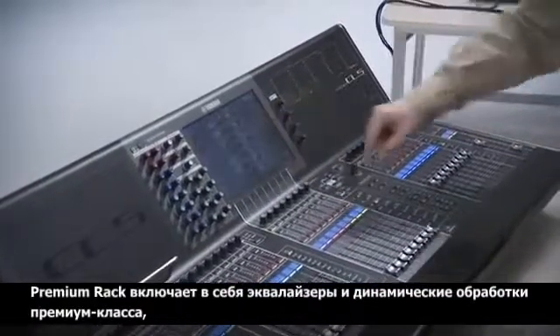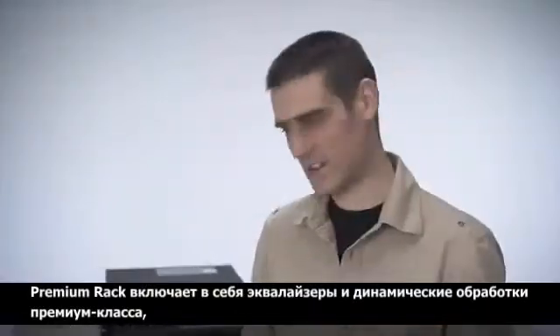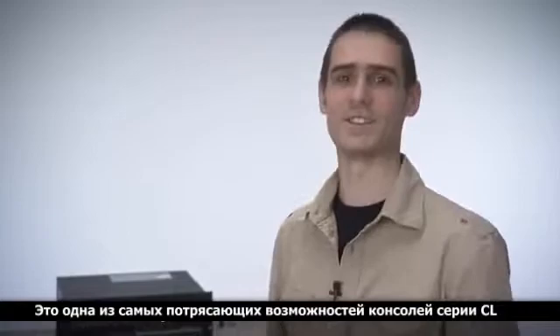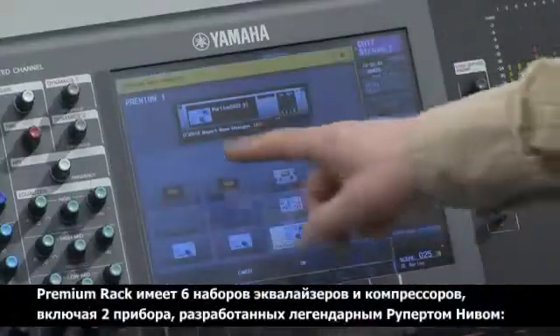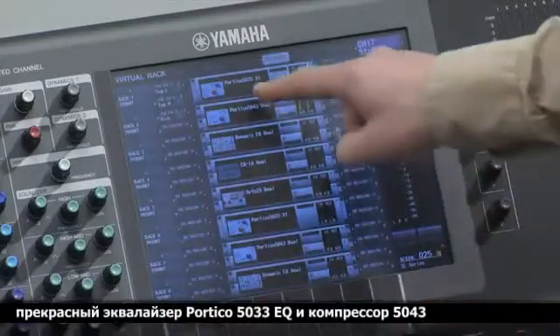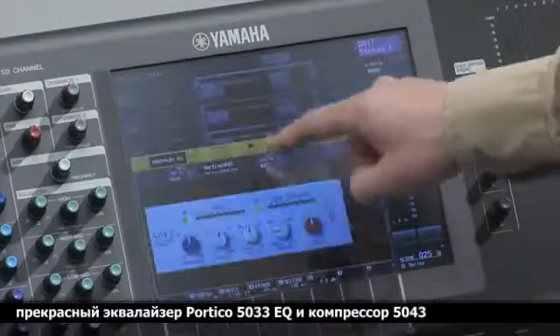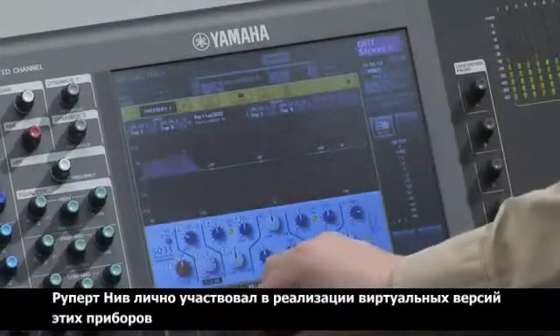Premium Rack is packed with extra high quality EQ and dynamics, featuring Yamaha's acclaimed VCM technology — that's Virtual Circuitry Modeling. This is one of the most exciting features of the CL series. There are six varieties of EQ and compressor, including two from Rupert Neve Designs: the beautiful Portico 5033 EQ and the 5043 compressor. Rupert Neve himself worked with Yamaha on this development.